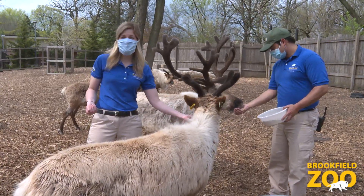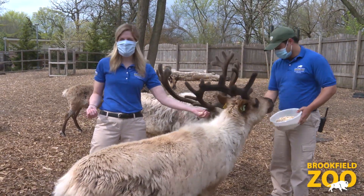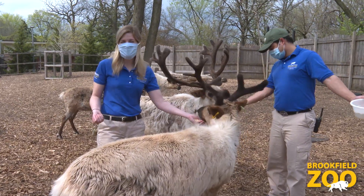So you've met some of the moms here at Wild Encounters. Please enjoy our montage of a few other moms at Brookfield Zoo.